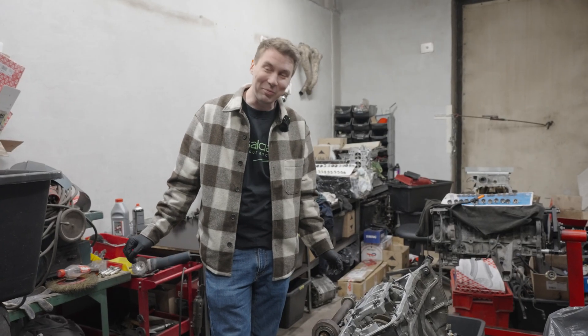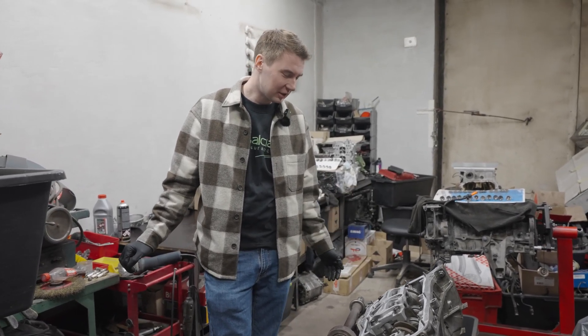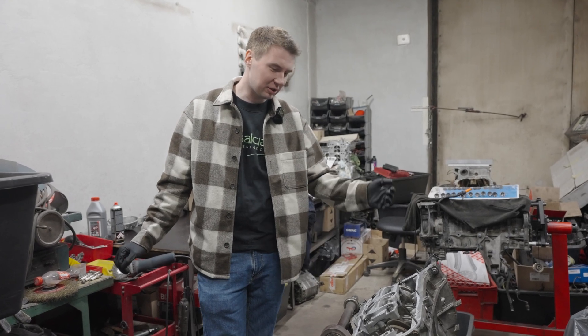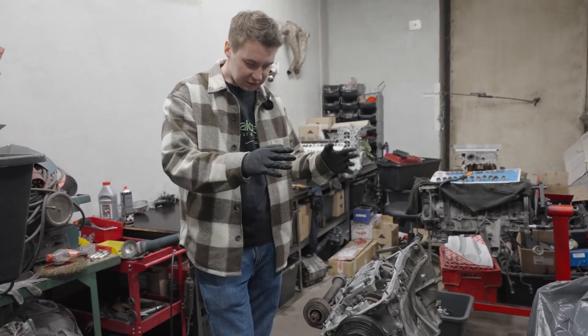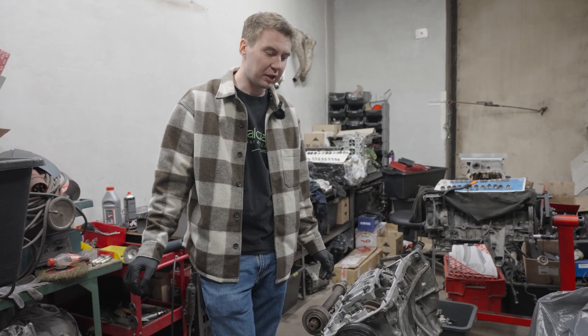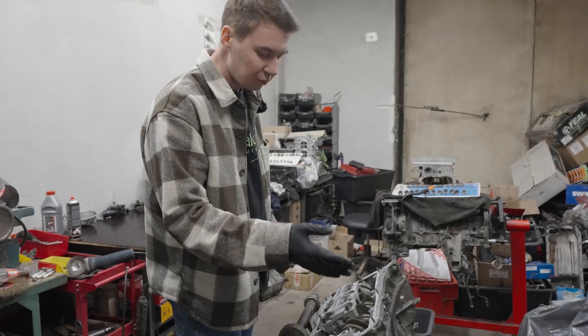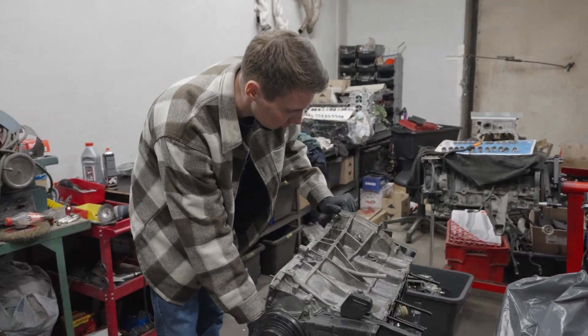The bottom end of the engine is completely toast. There's nothing we can use out of it. The crank is gone, the block is gone, the rods are gone — even cylinders one, two, and three all have some minor damage from parts flying around within. Basically, this has all gone to shit.